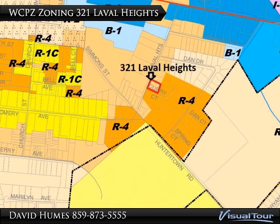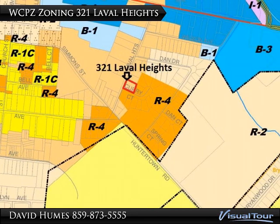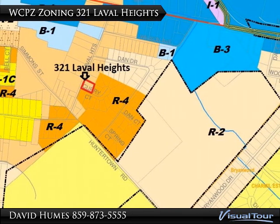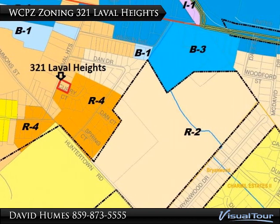The zoning map currently shows the property is zoned R3 but backed up to R4 on two sides. Current zoning should allow for four townhomes on this lot, or get a zone change to R4 to get an additional townhouse lot.